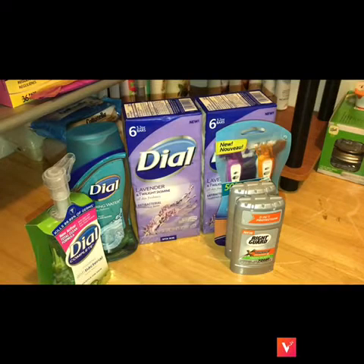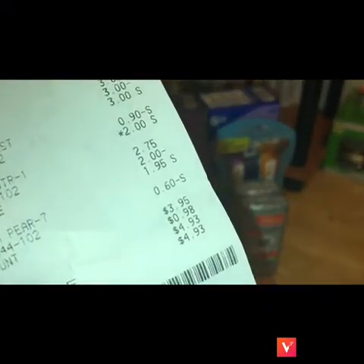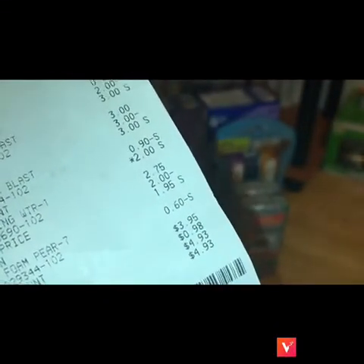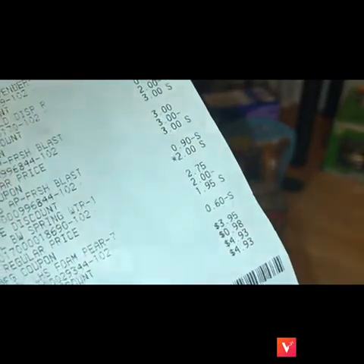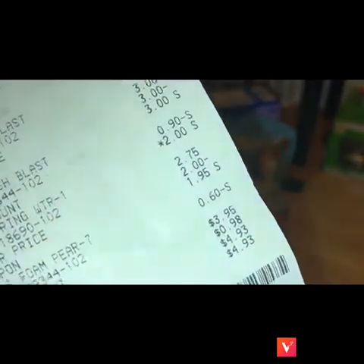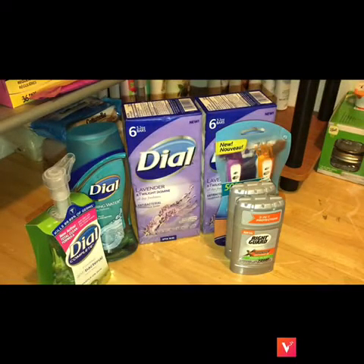After applying all the coupons, we left the store paying $4.93. As you can see it came up to $3.95, but you have to apply tax. I don't apply tax in my breakdowns because everybody's tax is different — my tax was 98 cents, which brought it to $4.93. Still a really good deal.